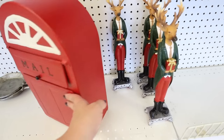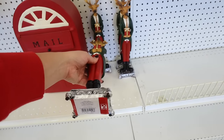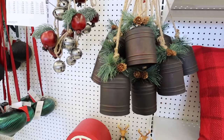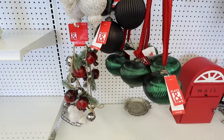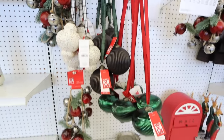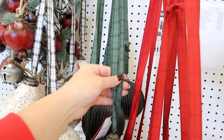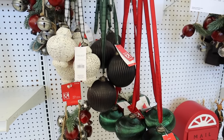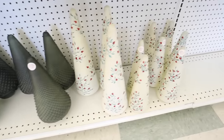They have a reindeer holding a present, almost like a nutcracker — how fun is that! It's $30 before the discount. Right above that, they have more big bells — so many options at Joann's. These are really pretty and unique — you could definitely attach them to a wreath. Some are absolutely stunning; the ties are so pretty. That's $14.99, so only about $7.50 after the sale.